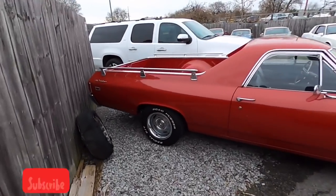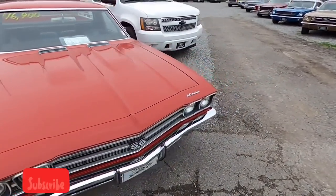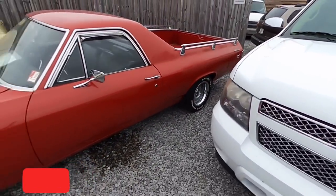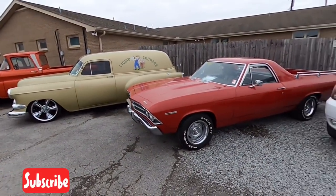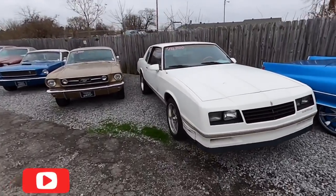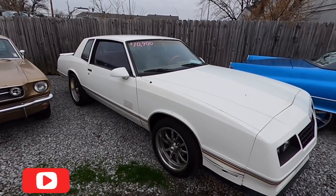El Camino sitting here for $16,900 — I get in an El Camino mood every once in a while, I was going to look at one this weekend. This is a '69 El Camino. Of course our little Suburban ain't for sale — it's our runner. Got a Monte Carlo sitting here for $10,900, it's a built motor car, Aero Coupe — that was a fun video to make.